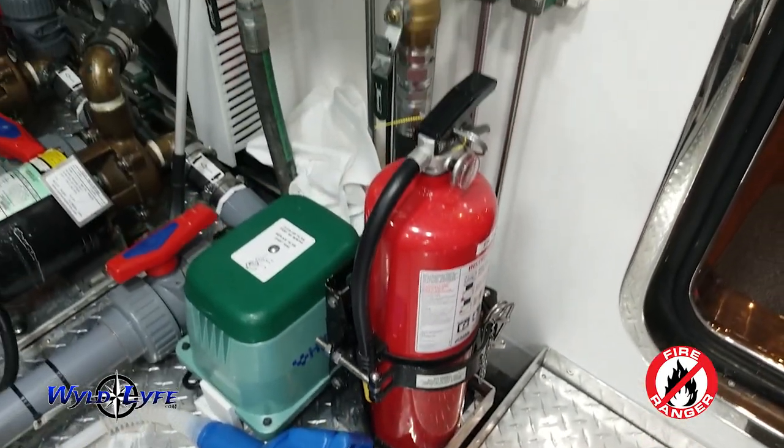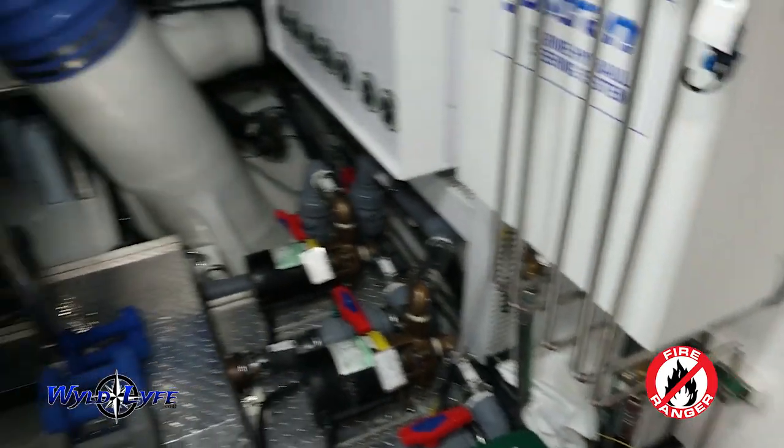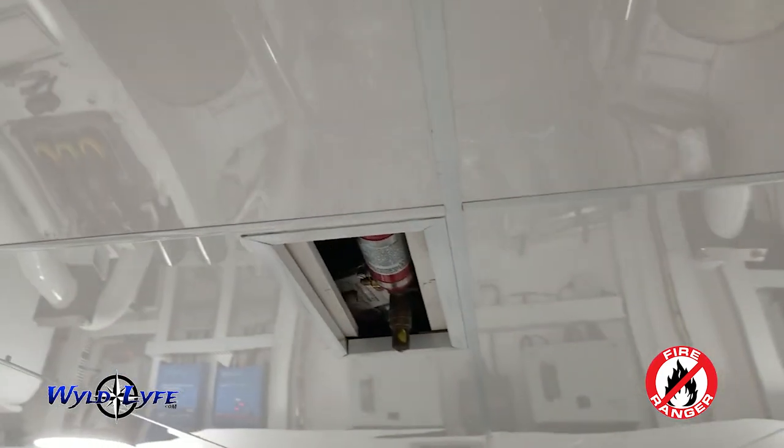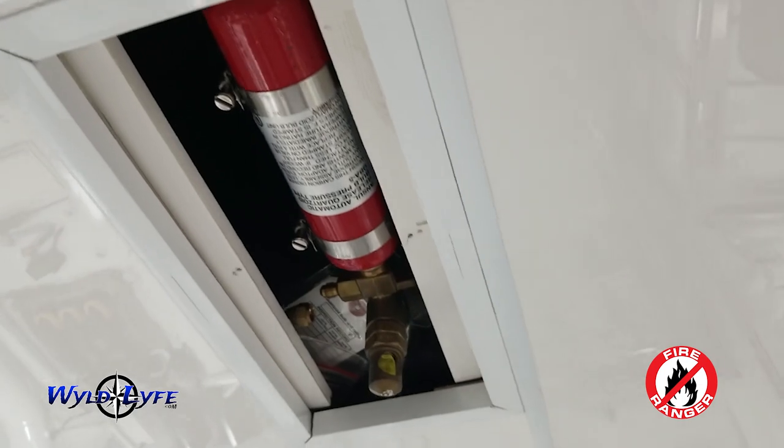And then thirdly, we have a land division — so anybody with a brick-and-mortar business that needs certification, and they have a city fire inspector, we're a state-certified company so we can inspect your equipment at your business as well. Any kind of area, we can assist the customer.